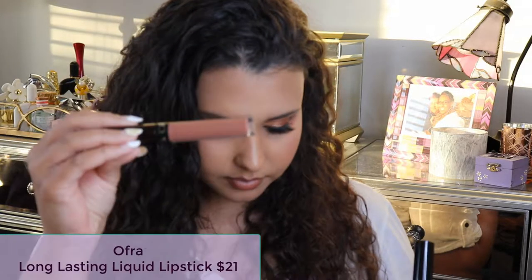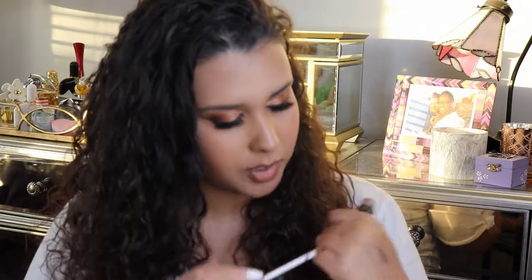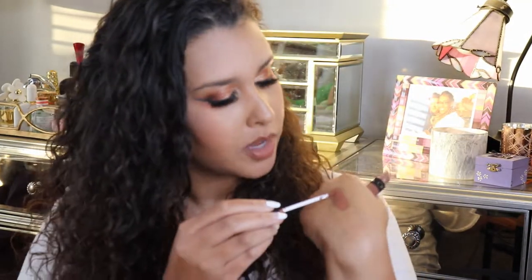For lip products, what I have on today is the Ofra Long Lasting Liquid Lipstick in Verona from the June box, retailing for $21. It's a mauve-y, red-brown color that I think is a really good nude for me. I've never used Ofra before but I kind of love it — the formula feels really comfortable, is long-wearing, doesn't smudge, and doesn't dry down completely but lasts a good long time. I want to get more Ofra Liquid Lipsticks.